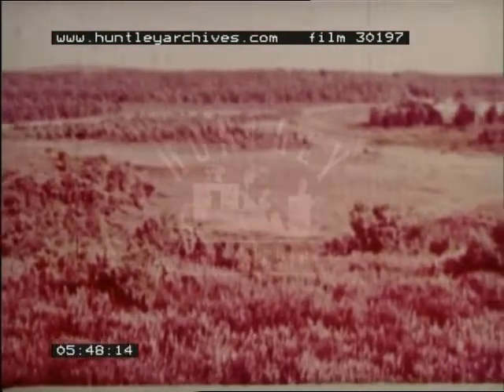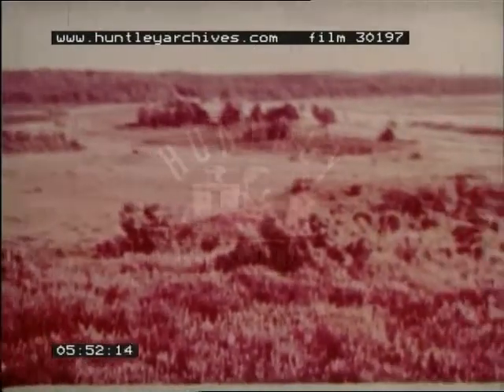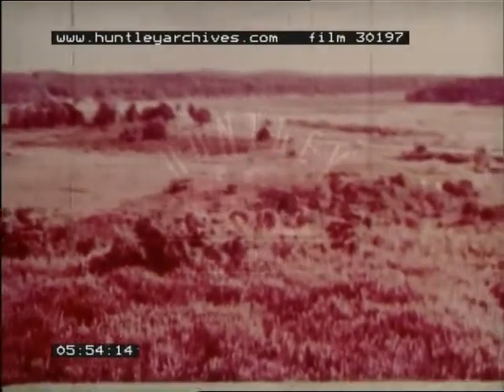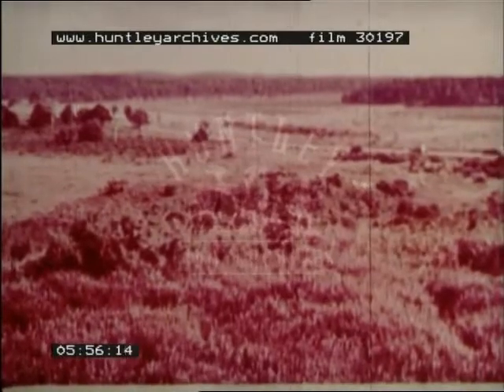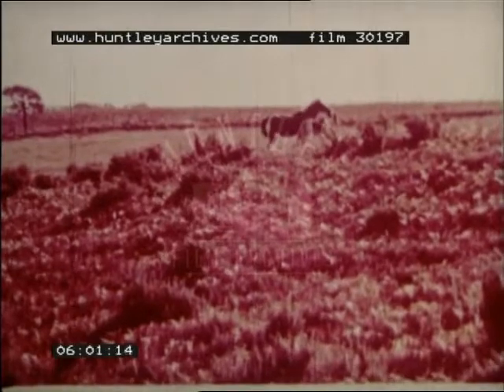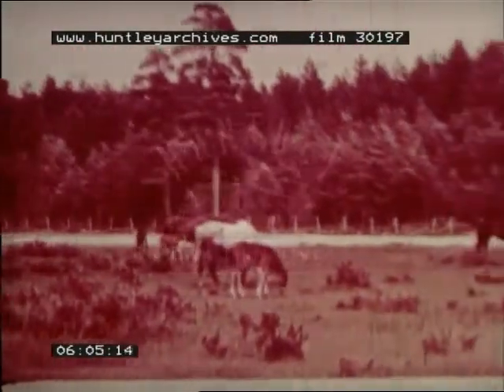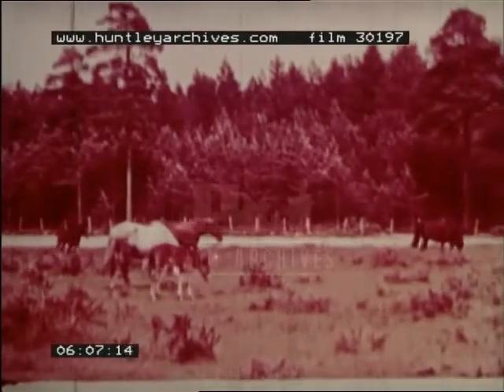Now we move south to the second part of the region, the central tertiary sands. This is a much less prosperous area. The New Forest, which covers much of it, consists of large tracts of heath and woodland over which wild ponies roam, finding scanty pasture among the heather, bracken, broom and gorse.